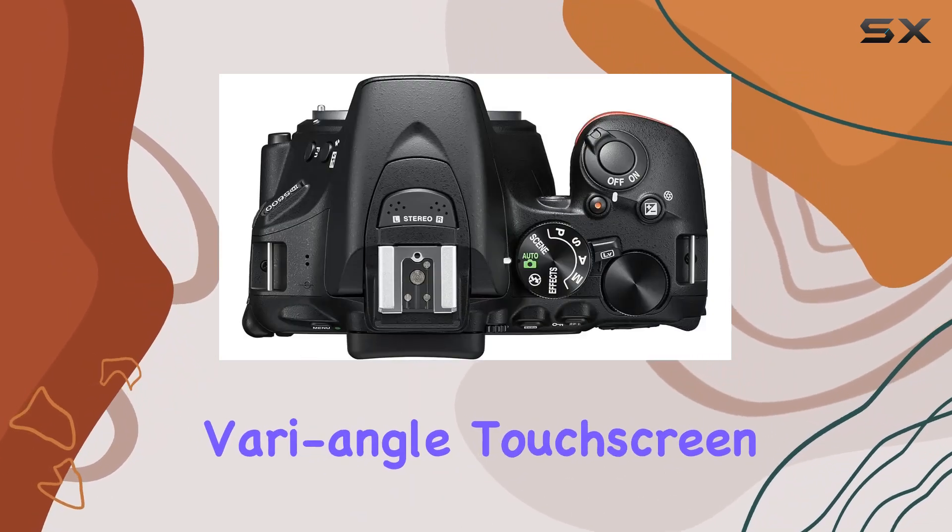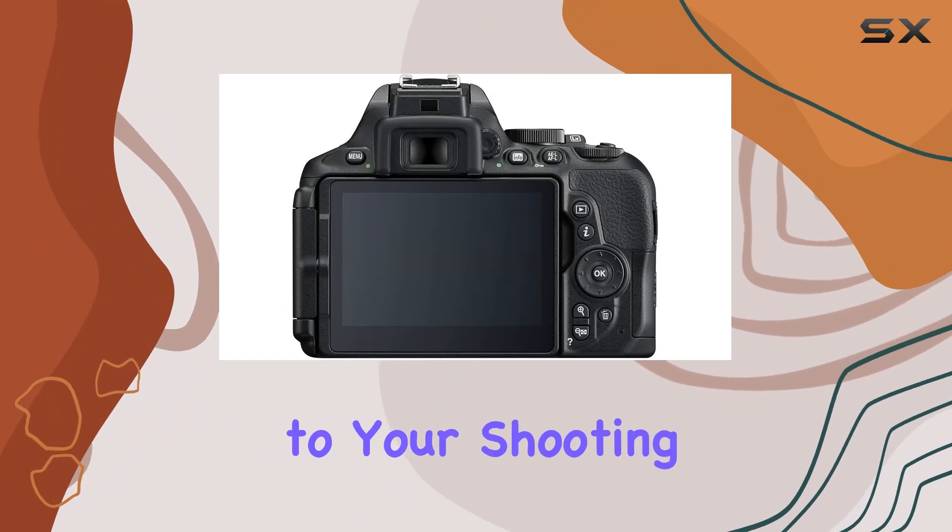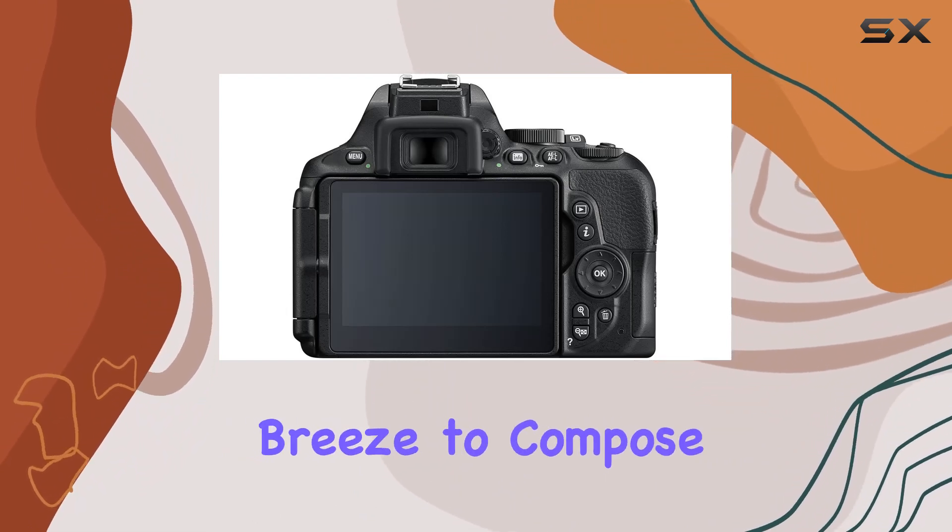The 3.2-inch vari-angle touchscreen adds a layer of flexibility to your shooting, making it a breeze to compose those tricky shots.